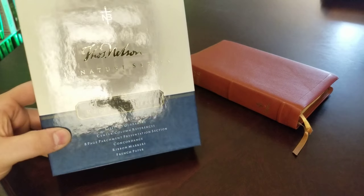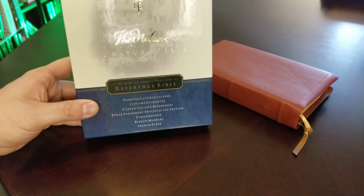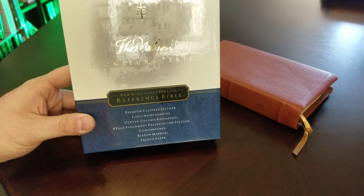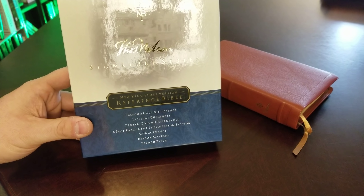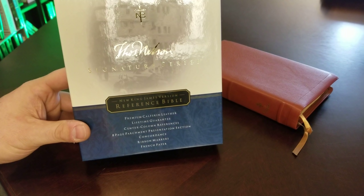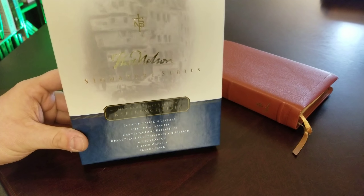This is the Nelson Signature Series. These were produced about 15 years ago and they are extremely expensive. You see premium calfskin leather, lifetime guarantee, center column references. What makes these so special is the ABBA calfskin binding along with the French mill paper — very similar to the Foundation Editions from the same time frame that were ABBA bound with the French mill paper. These are equally as nice.